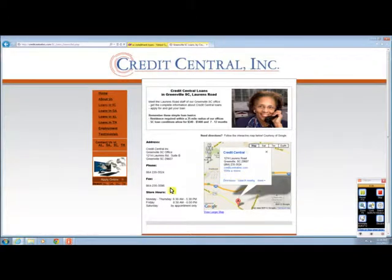It looks like they're open Monday through Thursday 8:30 AM to 5:30 PM, Friday 8:30 AM to 6:00 PM — open a little bit later on Friday — and if you want to come in on Saturday it's by appointment only. One of the requirements for this lender is that you have to live within 25 miles of their office, so if you don't live within 25 miles of the Greenville office then you're likely not going to qualify for the loan.